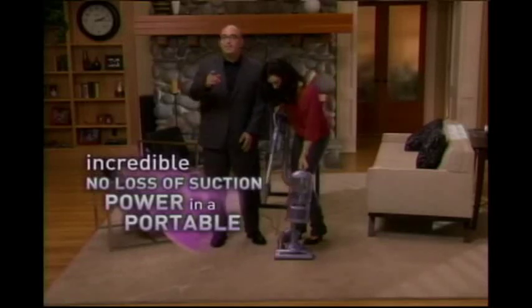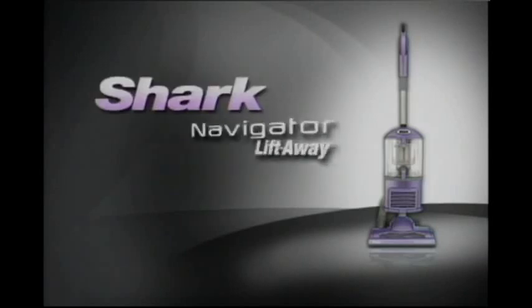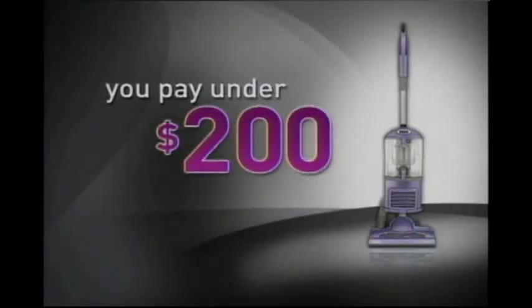The Liftaway has taken the power of a no-loss-of-suction upright and made it portable. Vacuuming has never been easier. Customers rate it absolutely five stars. You won't pay $500 or $400 or even $300. The new Navigator Liftaway, engineered with no-loss-of-suction and a completely sealed system, is less than $200.